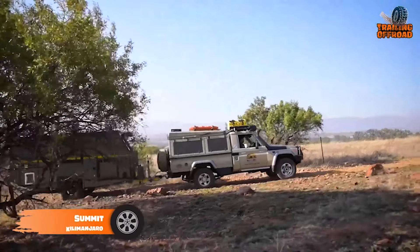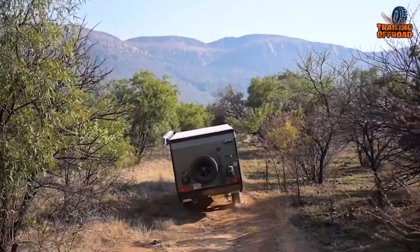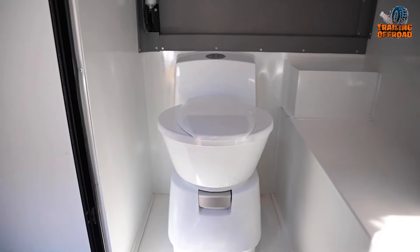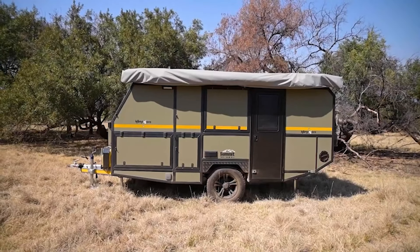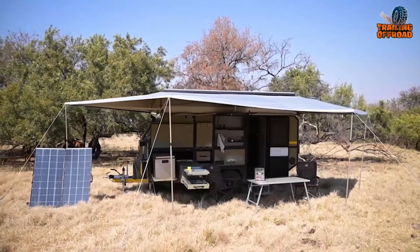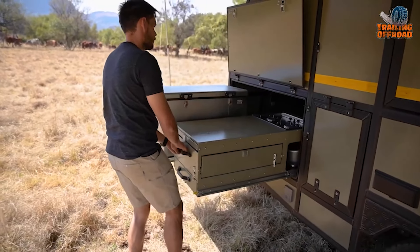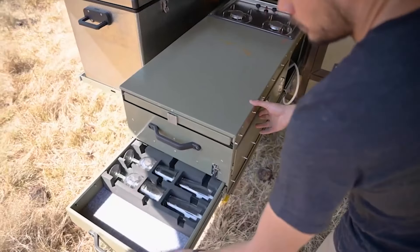Adventurers seeking the ultimate blend of luxury and rugged capability will find the Kilimanjaro, Summit Off-Road's flagship caravan, to be a remarkable choice. This off-road caravan features a spacious interior that accommodates up to four people, with a plush California king bed, a cozy dining area, and a private bathroom. It offers three versatile configurations and allows for customization. Built on a heavy-duty galvanized chassis with high ground clearance, essential amenities include a central quick-fit gas system, a smart solar-ready inverter with a deep-cycle battery, and a pressurized water system with two food-grade water tanks. The Kilimanjaro also features a complete slide-mounted kitchen unit, a 90-liter fridge, LED lighting, USB charging ports, and a 270-degree quick-pitch awning.